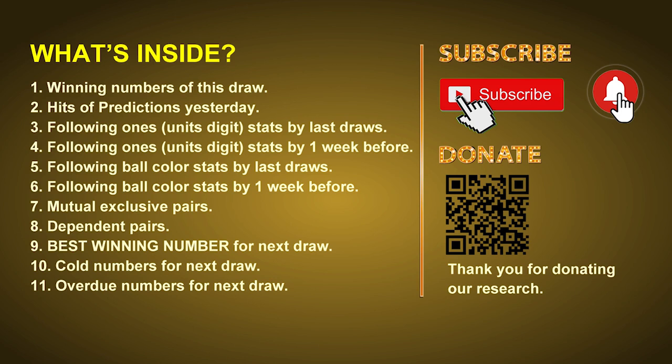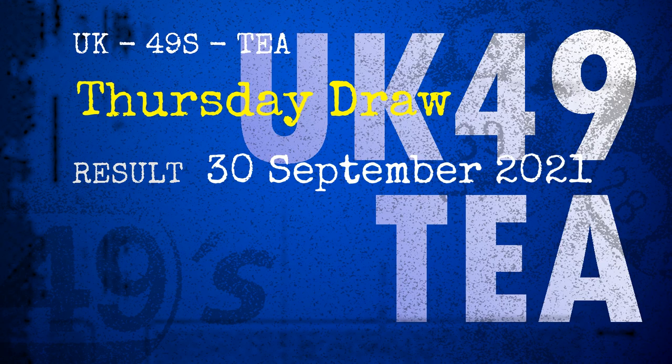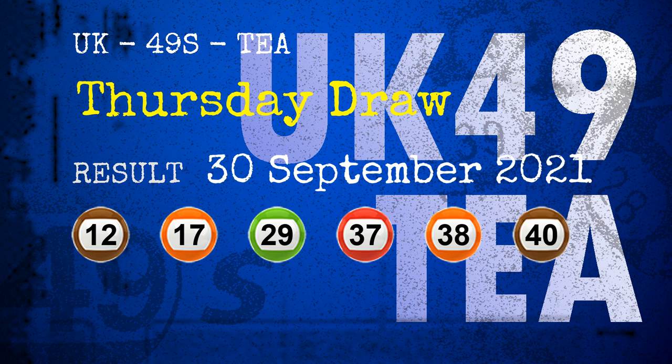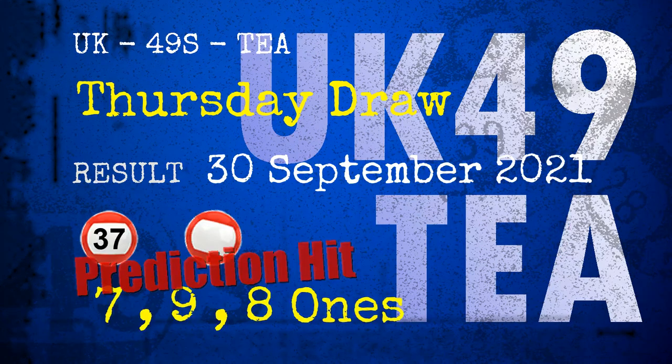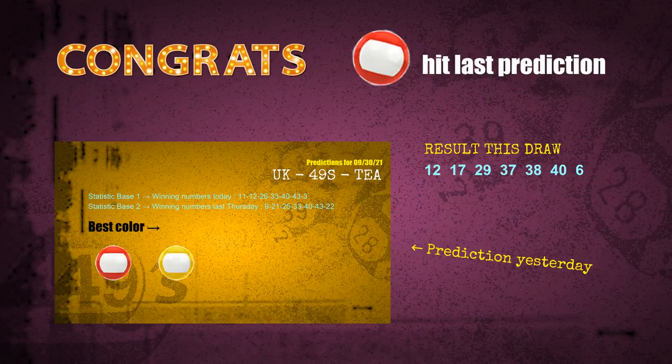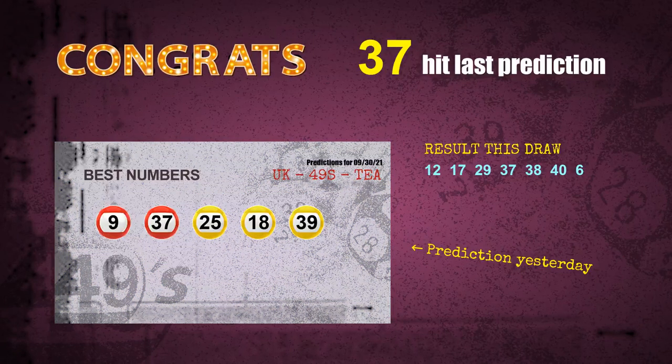The winning numbers of Thursday, September 30th, 2021 are 12, 17, 29, 37, 38, 40, and the booster number is 06. Congratulations to friends who bet on 7-ones, 9-ones, 8-ones, number 37, and red balls — all are hit. Congrats to all winners!